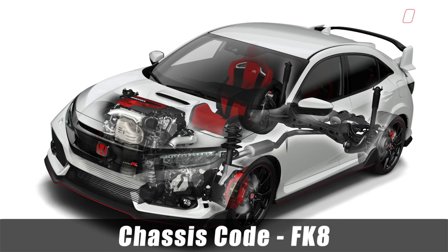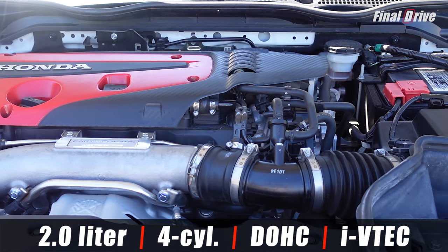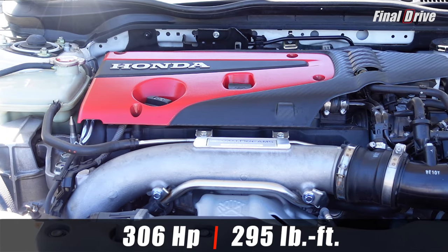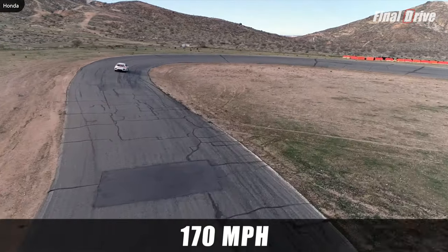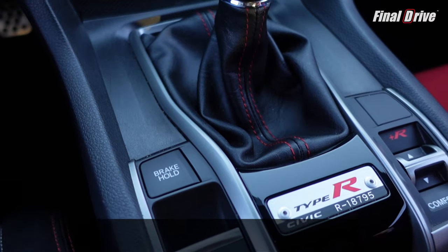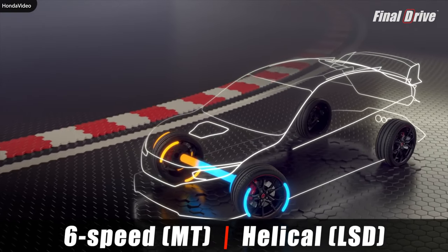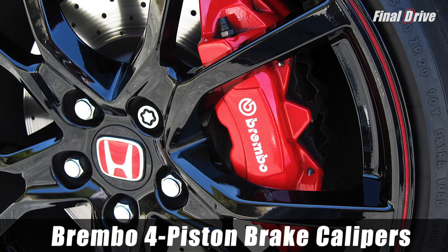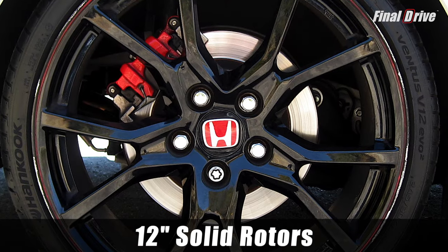The FK8 has a front-engine, front-wheel-drive layout, powered by a turbocharged 2-liter, 4-cylinder, dual-overhead cam, intelligent variable valve timing and lift electronic control engine, producing a whopping 306 horsepower and 295 pound-feet of torque at 6,500 RPM, with a track top speed of 170 miles per hour, making this the most powerful Honda production vehicle in America. Equally impressive is the excellent short-throw, close-ratio, 6-speed manual transmission with a helical limited-slip differential — so no more one-wheel burnouts.